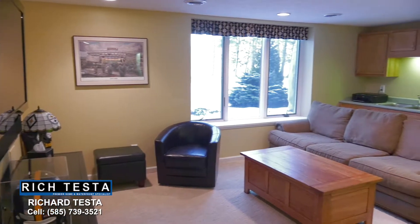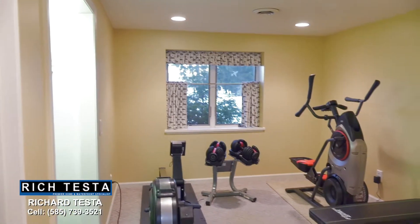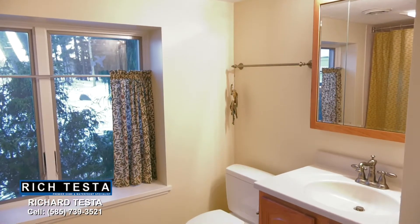This lower level is a tremendous guest suite and includes a media room with a wet bar, a bedroom or exercise room, and a full bathroom, all with a separate entry.